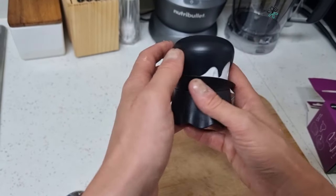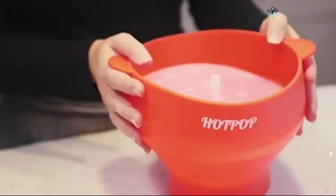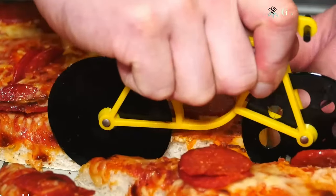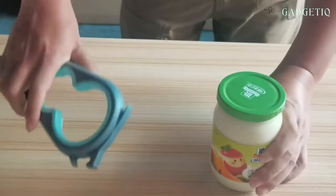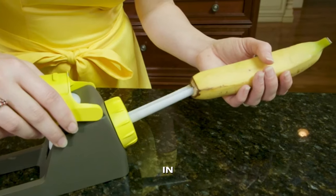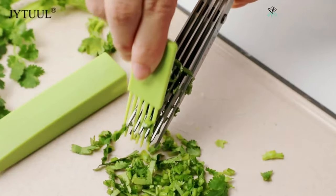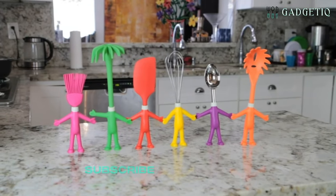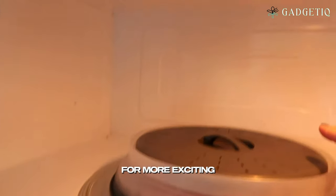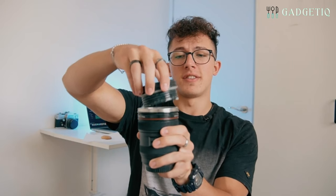Well, that's a wrap on our showcase of these fantastic kitchen gadgets. We hope you enjoyed this video and that you have found some exciting additions to your kitchen or perfect gifts for your loved ones. If you want to explore any of these products further, don't forget to check out the links we have included in the video description below. If you found this video helpful and entertaining, please give it a thumbs up, subscribe to our channel, and hit that notification bell to stay in the loop for more exciting product reviews and recommendations. Thanks for joining us today and happy cooking!